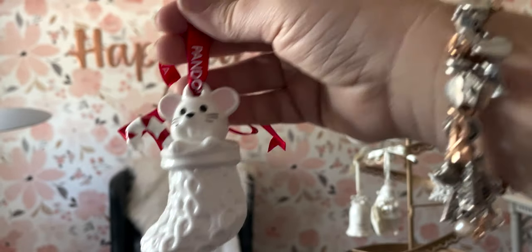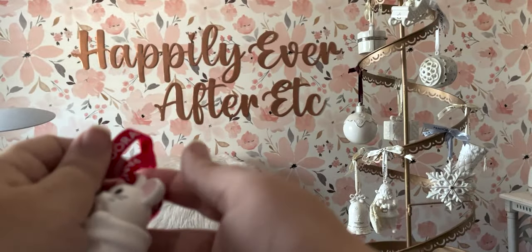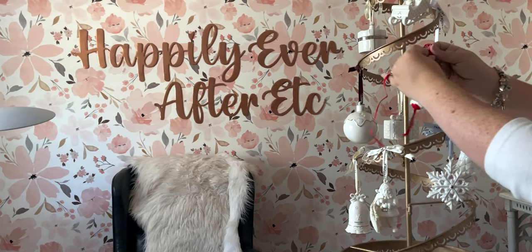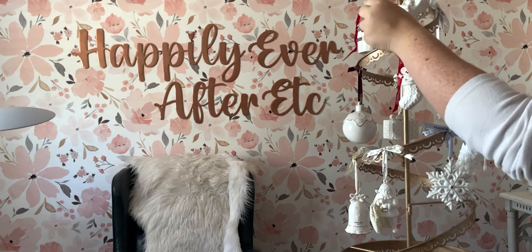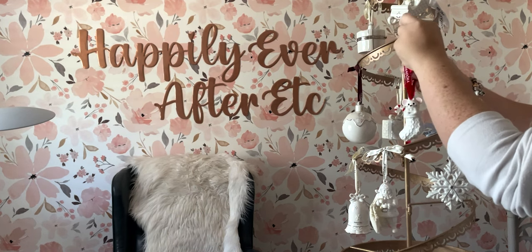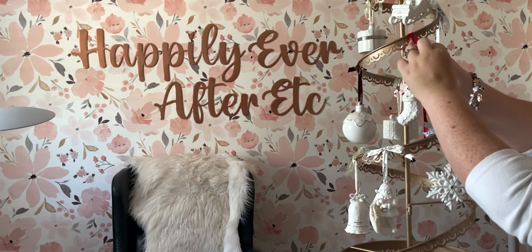So while there's lots of ways to hang an ornament, I really like to make sure they're secure. Instead of hanging them on an ornament hook, I hang them by the ribbons on my ornament tree. Obviously that's going to differ if you're hanging them on a regular tree, but for me, this is just the easiest way to do it.